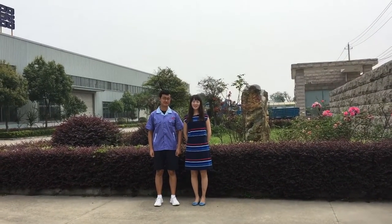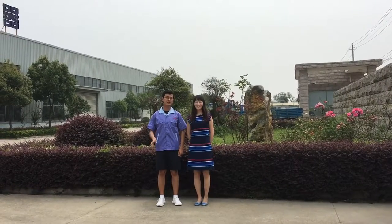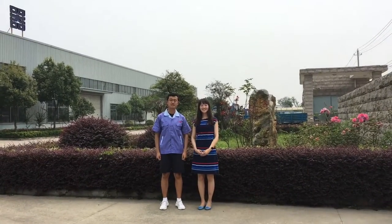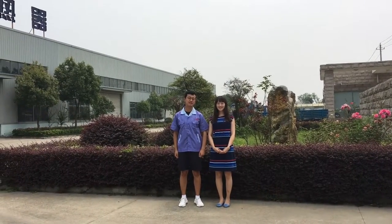Hello everyone, this is Joyce and I'm the sales manager of Jiangsu Weichuan Radiator. This is Wolfgang — Ich heiße Wolfgang. Guten Tag! I work in this company as an engineer.